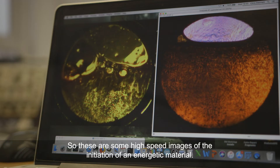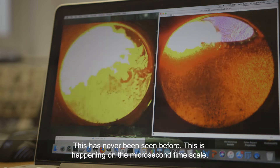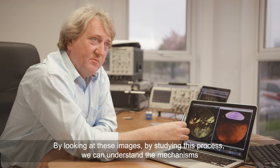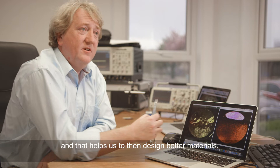These are some high-speed images of the initiation of an energetic material. This has never been seen before — this is happening on the microsecond timescale. By looking at these images and studying this process, we can understand the mechanisms, and that helps us to design better materials.